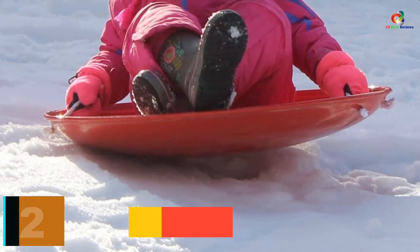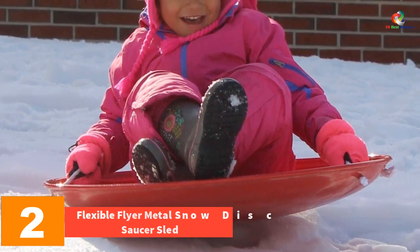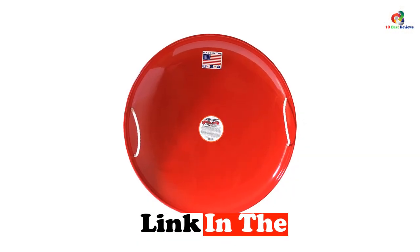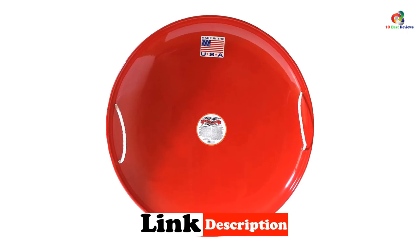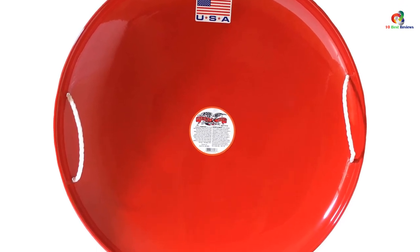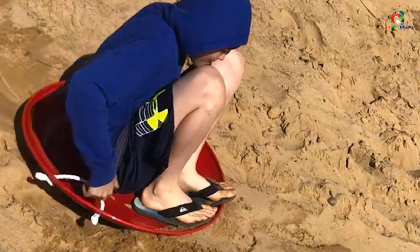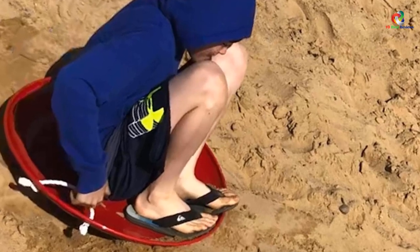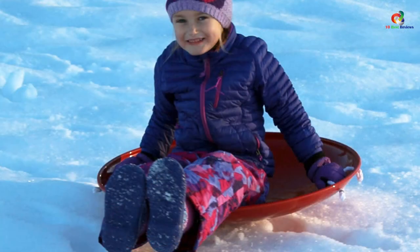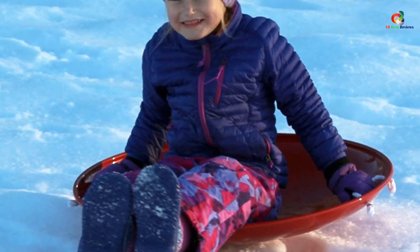At number 2, we have the Flexible Flyer Metal Snow Disc Saucer Sled. This classic disc saucer is crafted from a layer of heavy-gauge metal, ensuring a long-lasting product for maximum fun. The metal is powder-coated and has a slick base, allowing you to fly down the slope at high speed. The 4-inch saucer provides a unique spinning experience, gliding downhill with its slick bottom. It comes with roped nylon handles and has ample sitting space for big kids and adults. Weighing only 6 pounds, it is quite light to carry around.